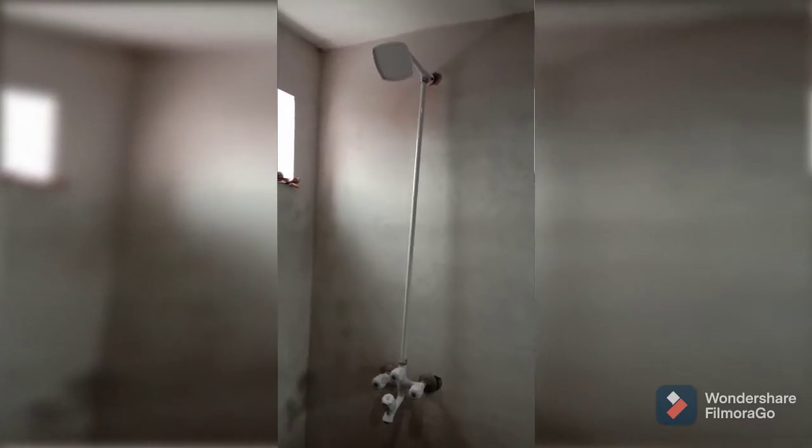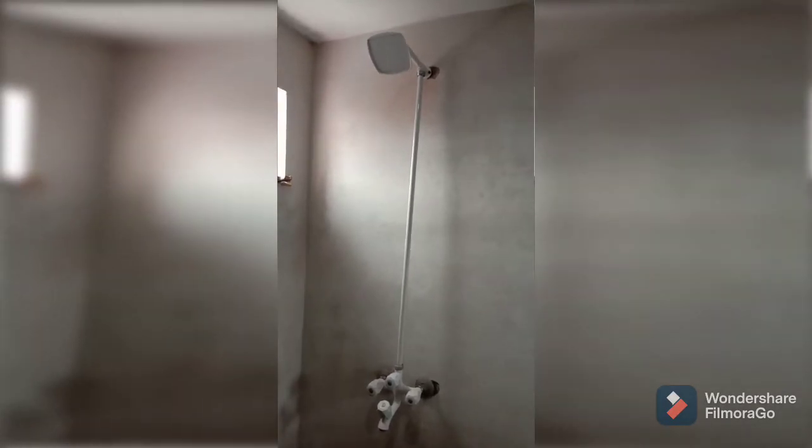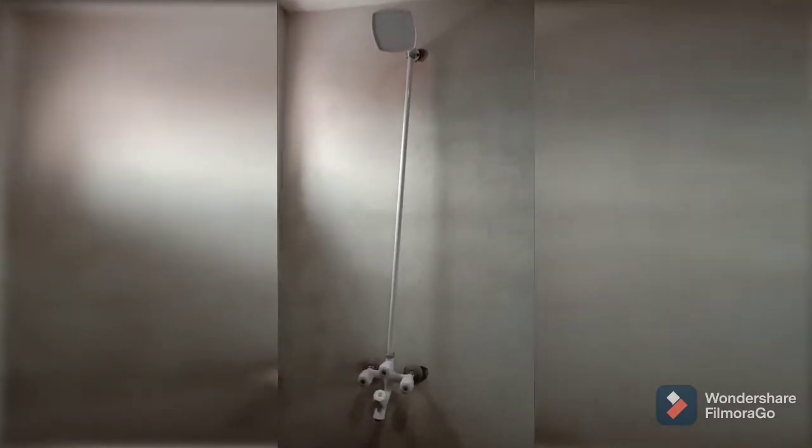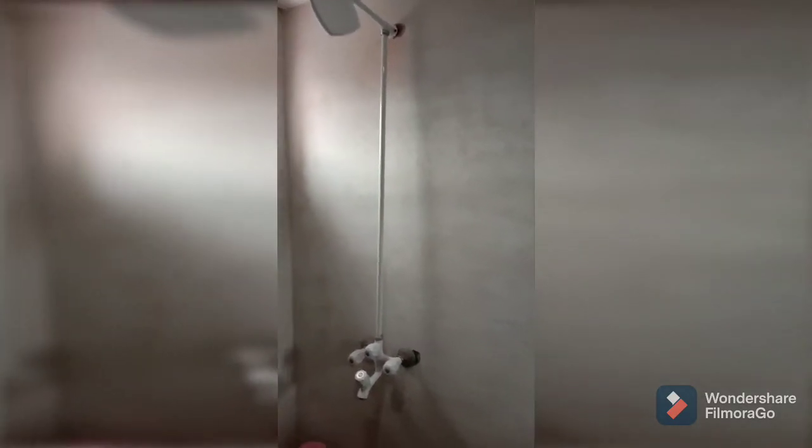Hello guys, this is your boy. Today I will show you how to open your shower. This is the shower of my home, so let's get started. This is the shower from the high company.